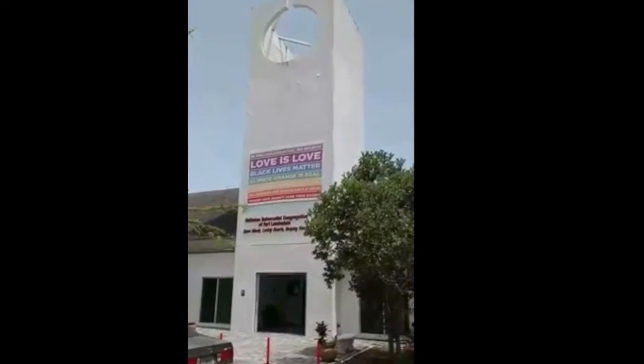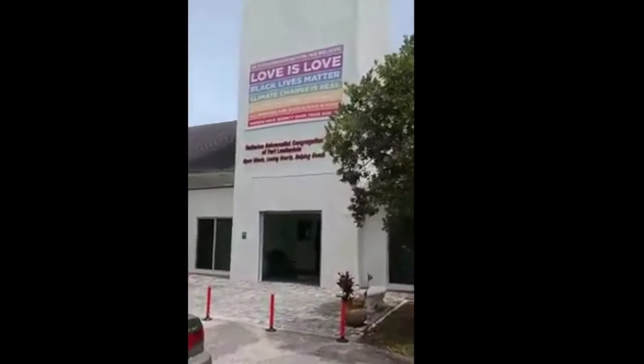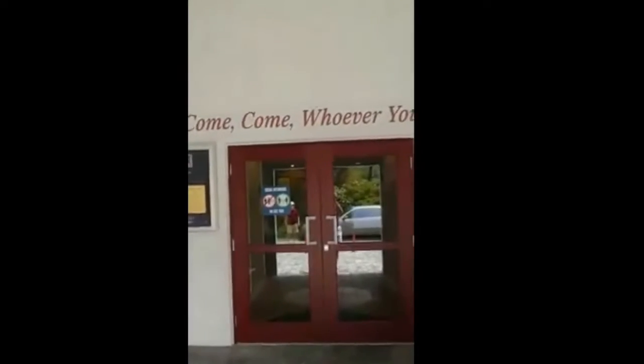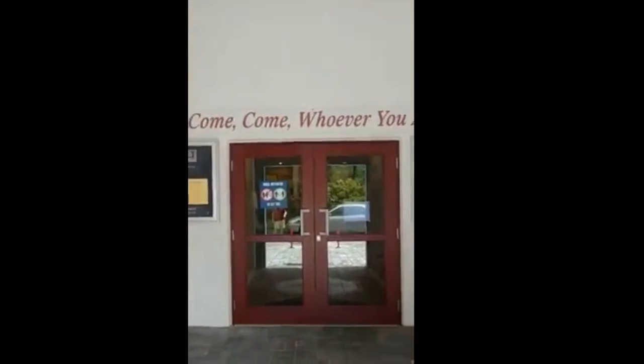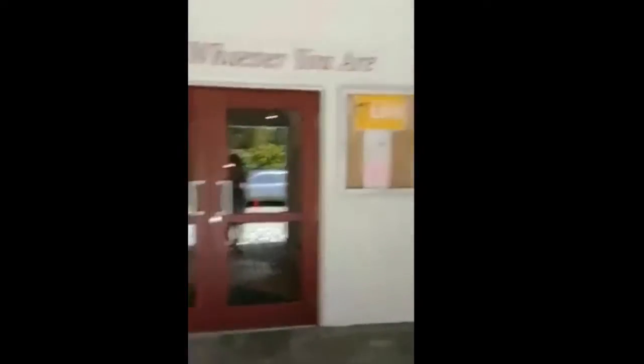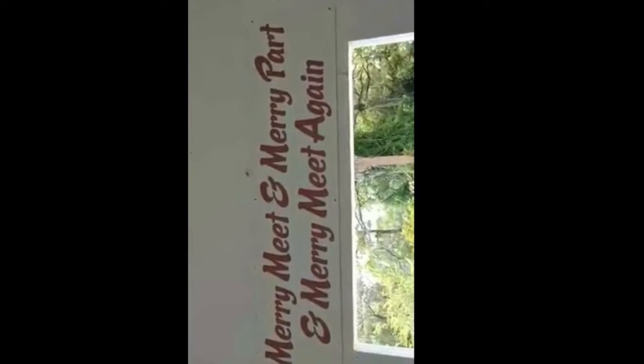You see our Love is Love banner prominent on the tower right above our name — the Unitarian Universalist Congregation of Fort Lauderdale. The front area has a chalice mosaic on the floor and the front doors above which say 'Come, come whoever you are,' after our hymn — I believe it's number 188, the same title. And as you walk out you are met with 'Merry meet and merry part and merry meet again,' which is a traditional pagan goodbye.